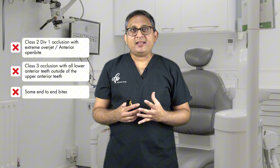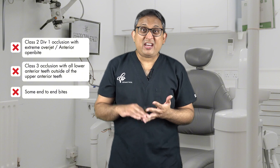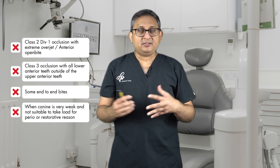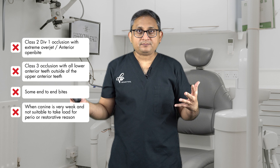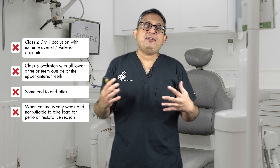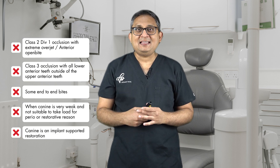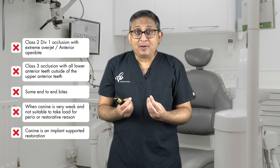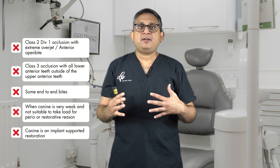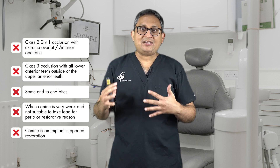When the canine has a post-core crown or is very weak, you don't want to place so much load on it — otherwise the restoration on that tooth will fracture. That's the reason we may want to distribute the load and use group function. And lastly, if you have a canine as an implant restoration, I also want group function — I don't want my implant canine to guide laterally. So these are the five clinical scenarios to consider when choosing lateral guidance and using group function.